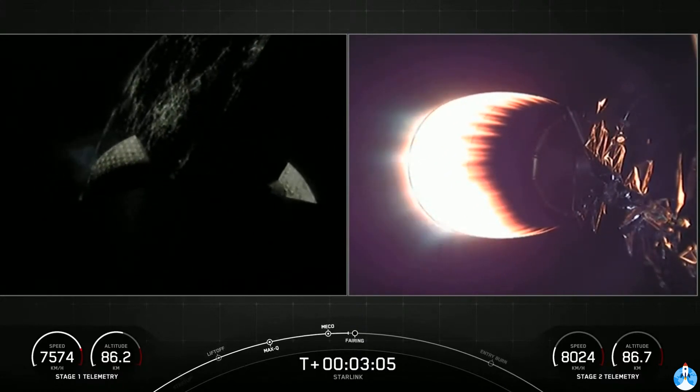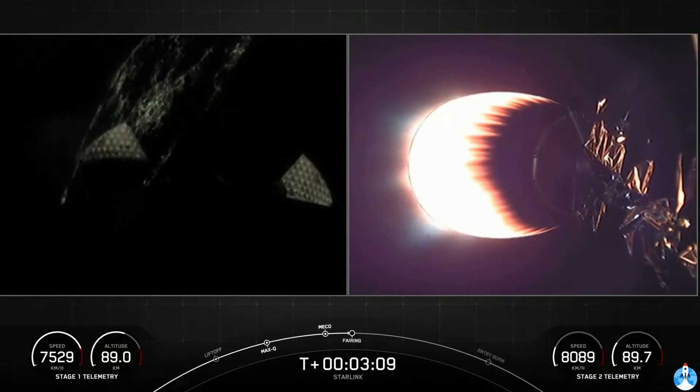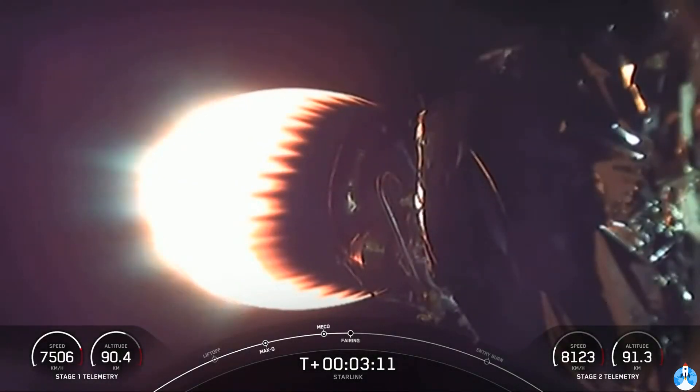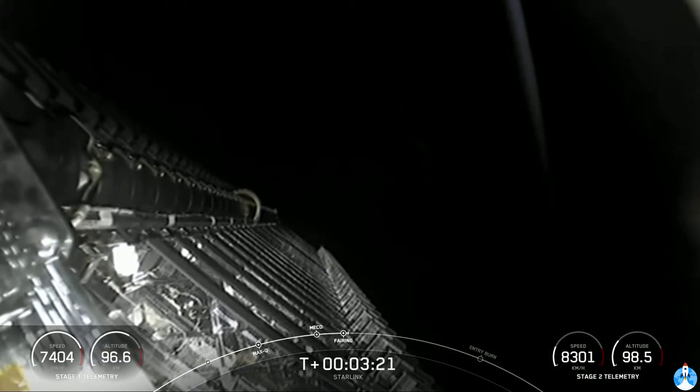On the left-hand side of your screen, we have the first stage in the background. I absolutely love this view — we've got some nightlights of the Space Coast behind it. Fairing separation confirmed. We heard the call-out for fairing SEP, and we can see that stack of Starlink satellites there.